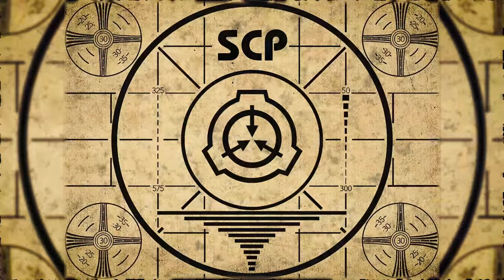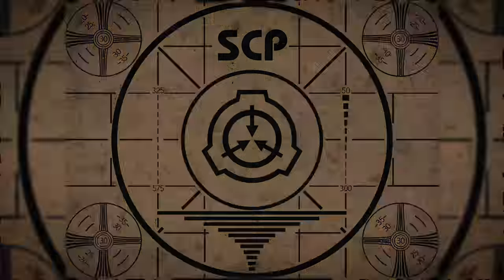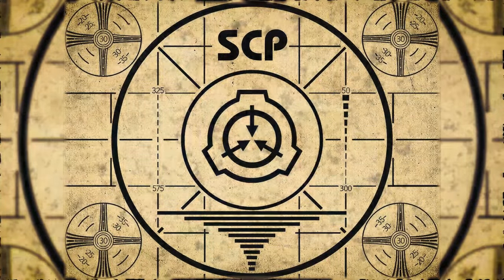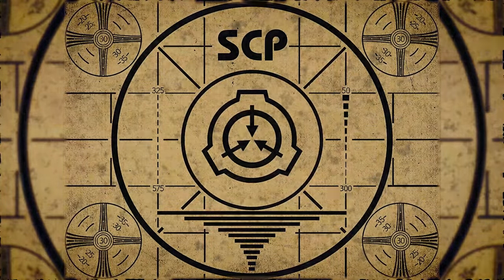Lesson complete. If you missed the previous orientation, go watch SCP-089: TOFET right now. Or for the complete course, watch this playlist.